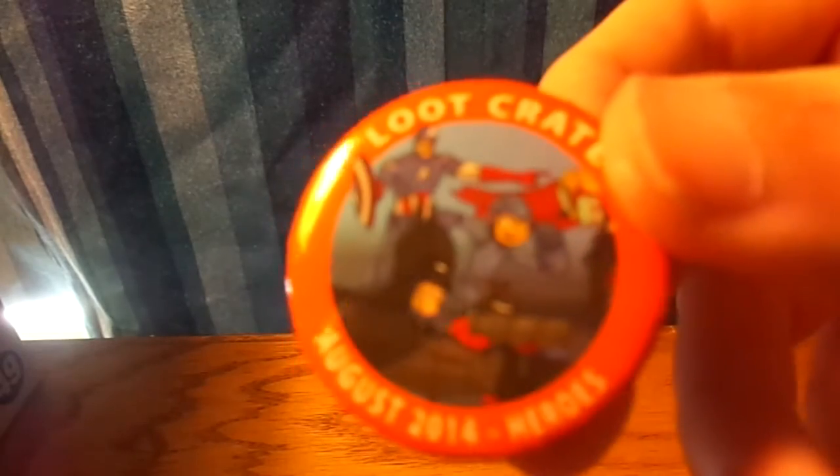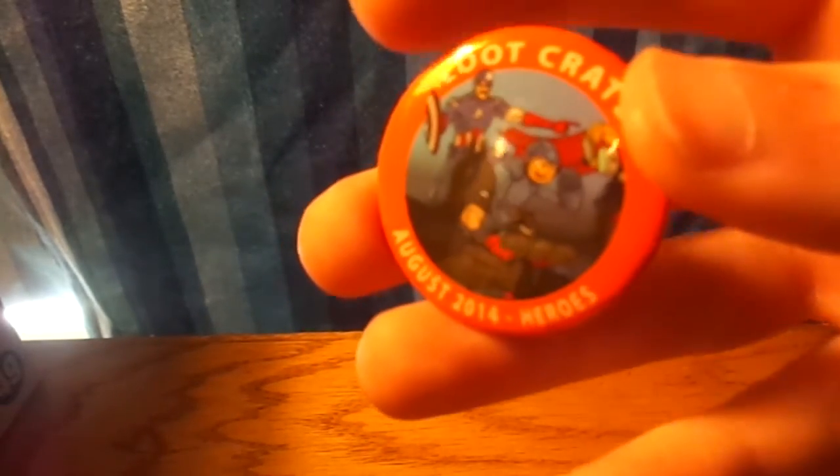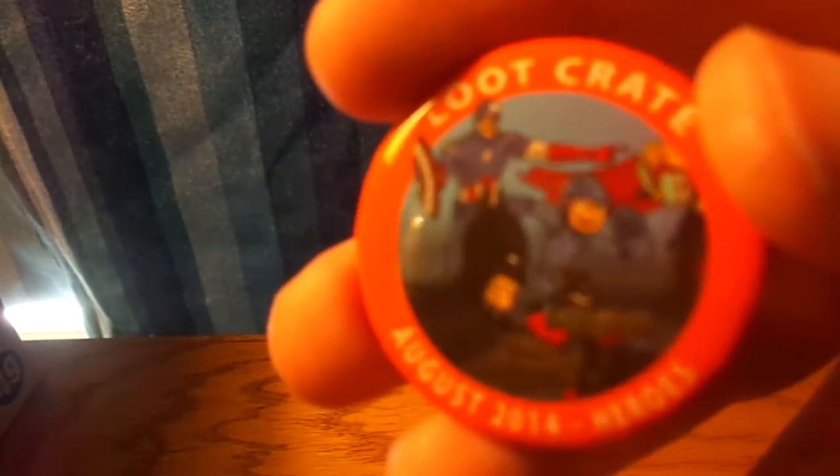Last but not least, we got the Loot Crate pin. I'll show you what it looks like — it says August 2014 Heroes. Here, it looks like this.